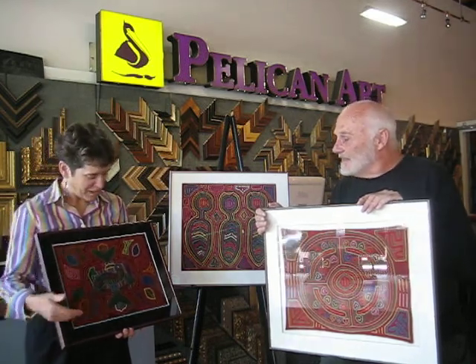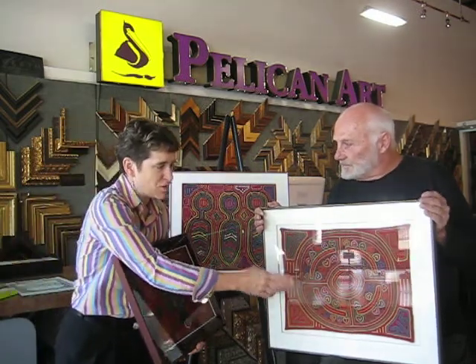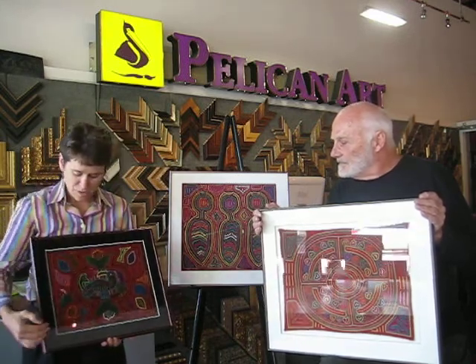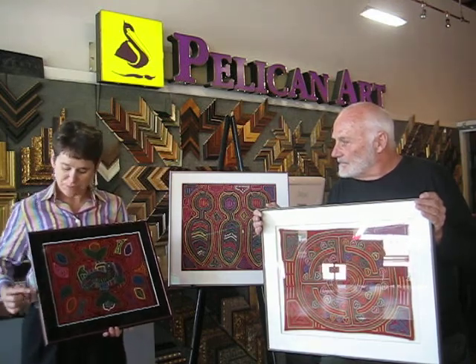These are all fabric pieces that are mounted. This one was already finished so when Ethan had that framed a while ago, the edges showed. Both of these pieces had raw edges so we actually laced them down and then provided a spacer.